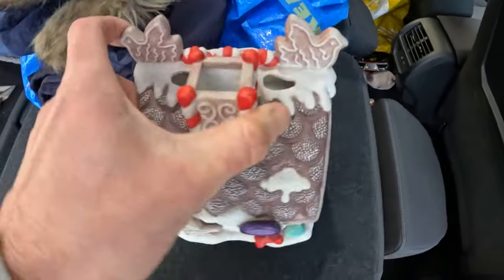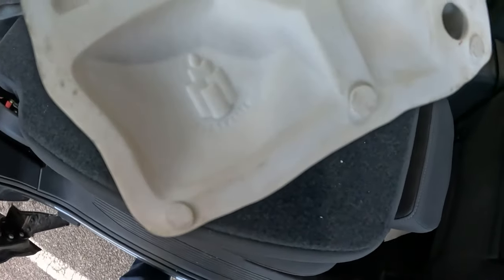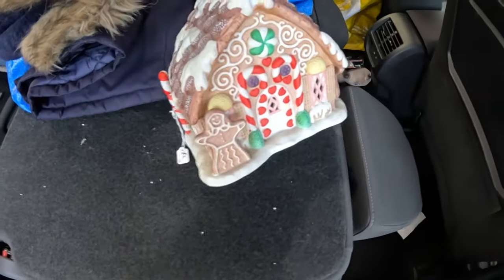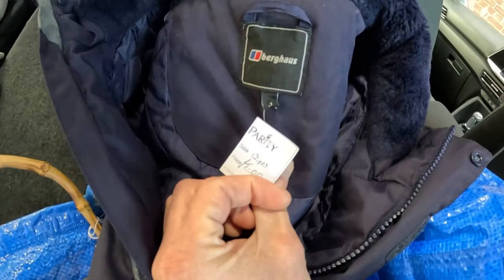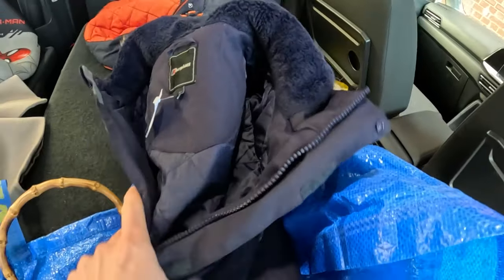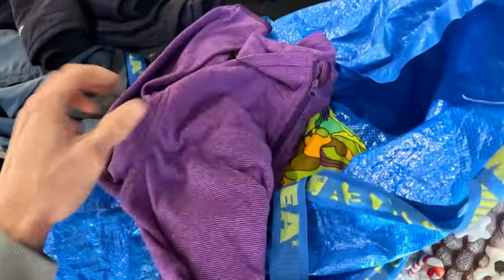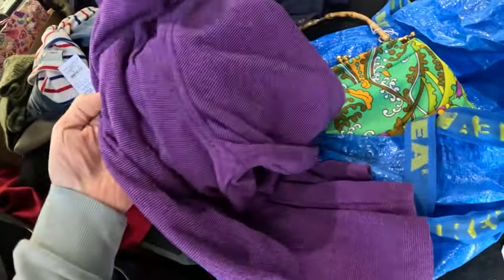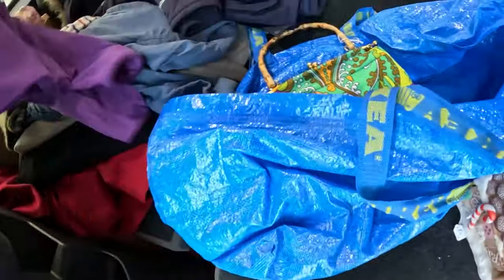It was definitely worth popping in for this tea light holder — a brand called Party Light, really really nice, four pounds, they sell pretty well, could be around 40 quid. A Berghaus jacket, youth size age 13 — I'll see if my son wants it for five pounds; if not it should be around 20-25. And I did get this purple Peter Storm jacket — my daughter's well into purple at the moment so I'm sure she'll like that.